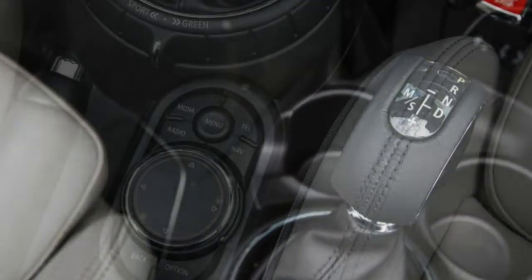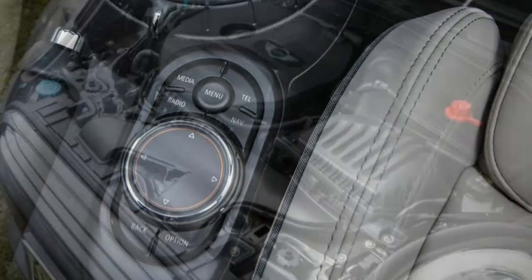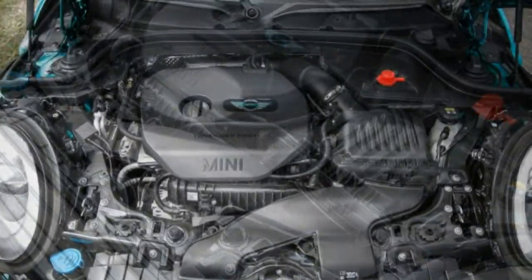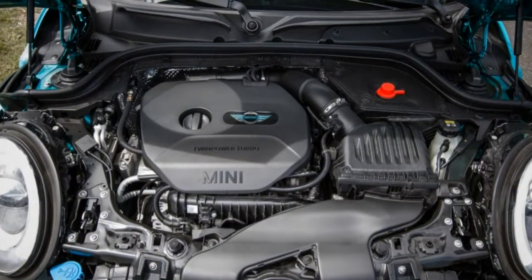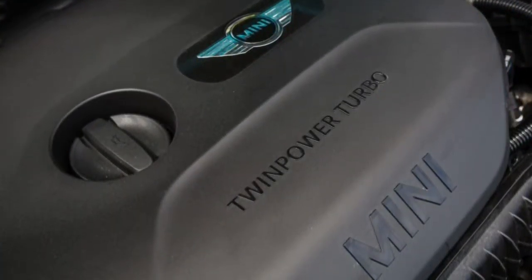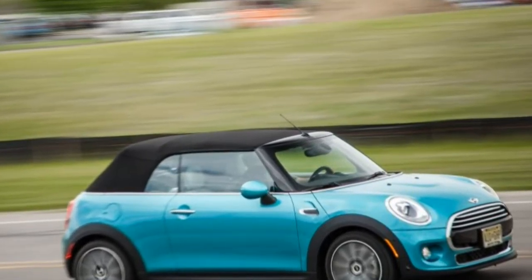The 7.5-second 0-to-60 mph time doesn't tell the turbo three-cylinder's whole story. The little engine feels breathless only for the first foot or so after accelerating from a standstill, after which the 162 lb-ft of torque hits and propels the Mini forward with gusto.